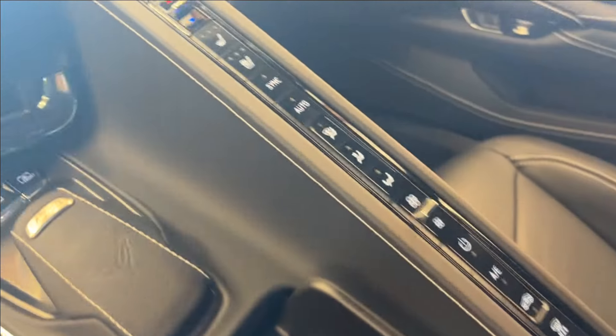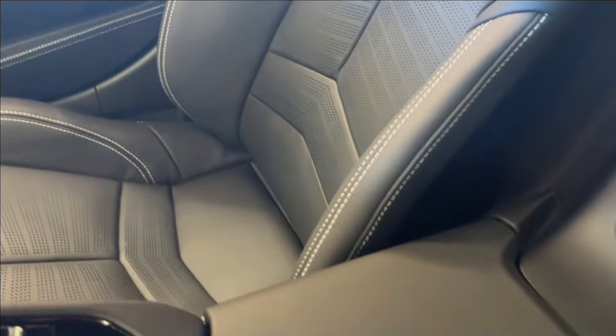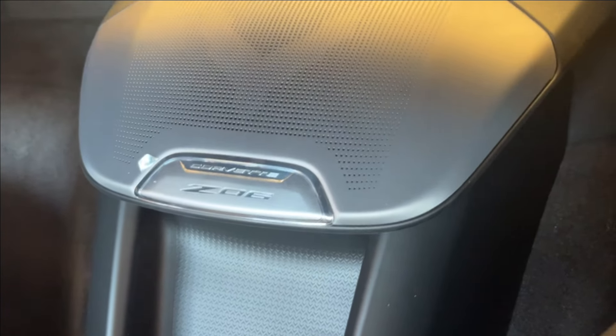Cup holders. Of course, you're going to have all your climate controls here down the side. Open up the center console — two USB ports. Right behind, you'll have a wireless charging pad with your Corvette Z06 badging and the speakers.